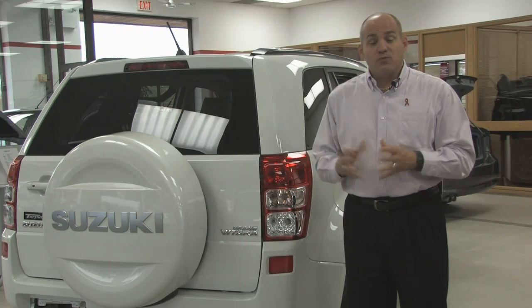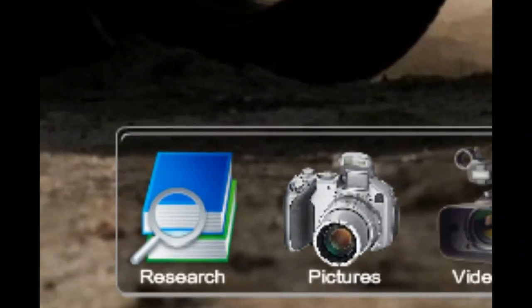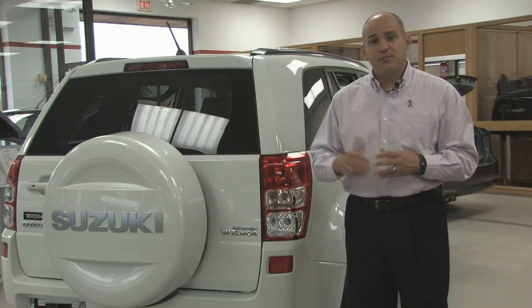If you want to know what we have in stock right now, click on the inventory tab. You'll see all we have in stock — pictures, listings of all the options, and the pricing.